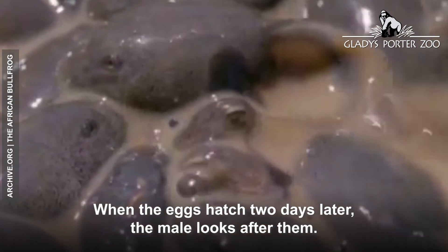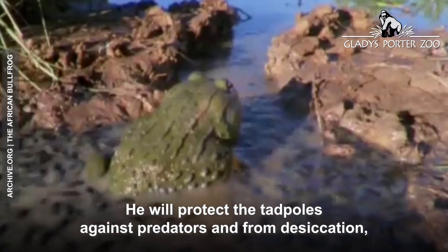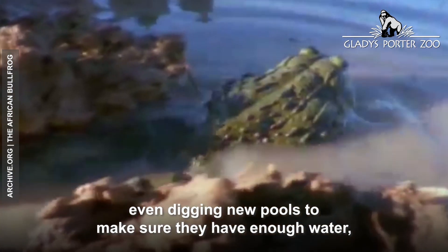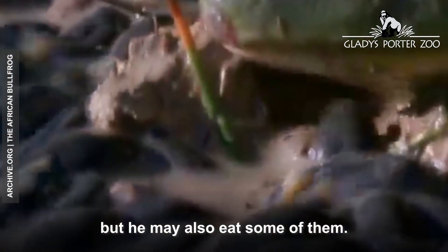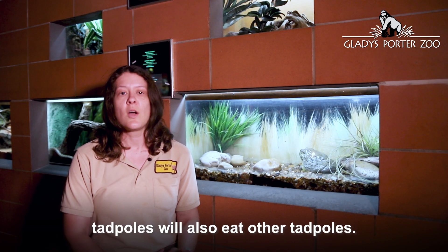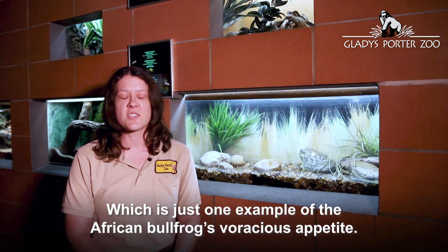When the eggs hatch two days later, the male looks after them. He'll protect the tadpoles against predators and from desiccation, even digging new pools to make sure they have enough water. But he may also eat some of them — and he's not the only one. Tadpoles will also eat other tadpoles, which is just one example of the African bullfrog's voracious appetite.